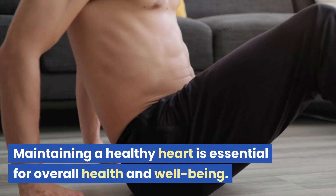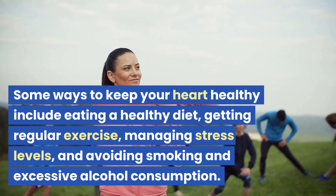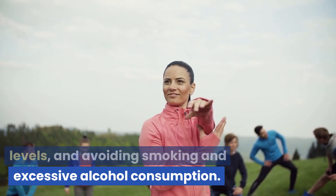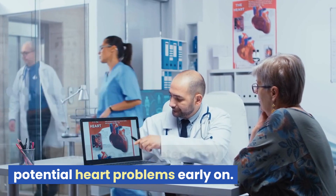Maintaining a healthy heart is essential for overall health and well-being. Some ways to keep your heart healthy include eating a healthy diet, getting regular exercise, managing stress levels, and avoiding smoking and excessive alcohol consumption. Regular checkups with a healthcare provider can also help detect any potential heart problems early on.